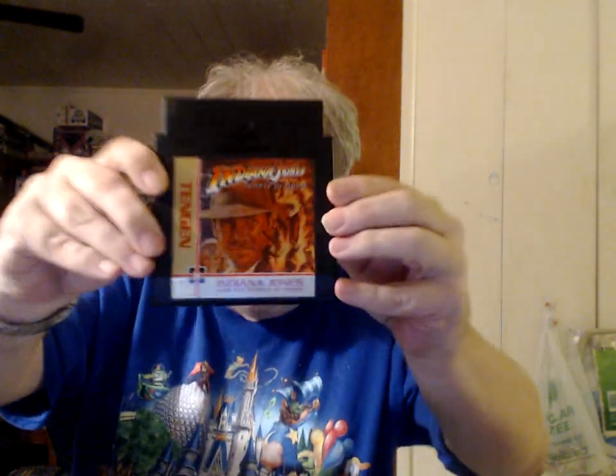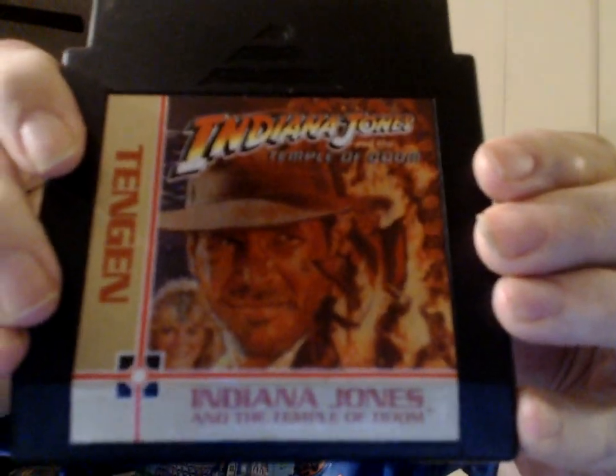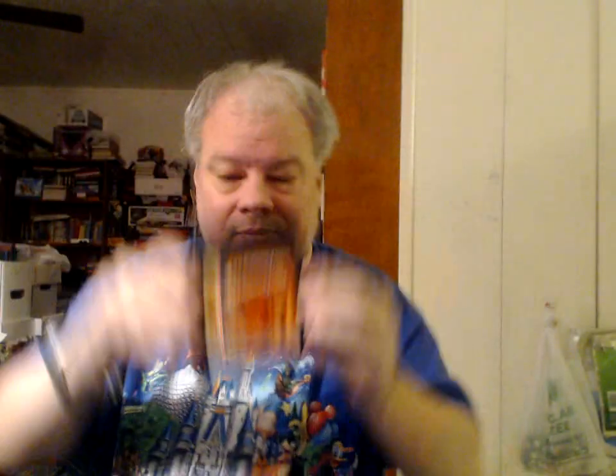And finally for this video, from TenGen — if you would like to see the Atari 2600 emulated on the NES, here's your chance — Indiana Jones and the Temple of Doom. Until next time, stay awesome.